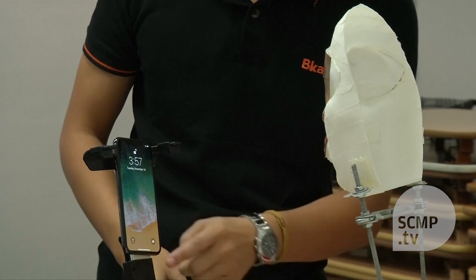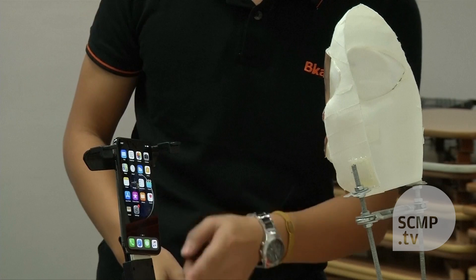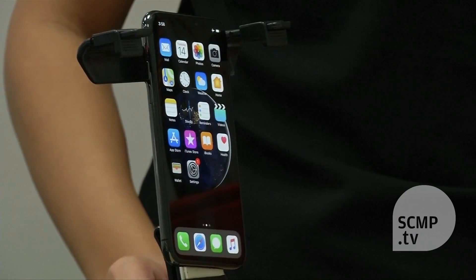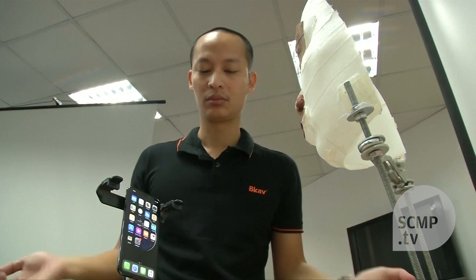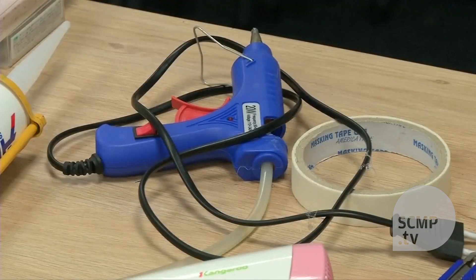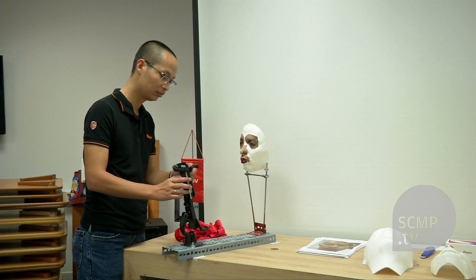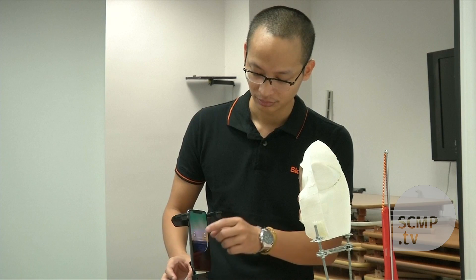The firm's vice president gave Reuters several demonstrations of how he could unlock the phone — first with his face and then with the mask. But he declined to register himself as a new user and do it from scratch, saying the handsets and masks need to be at very specific angles, a process that can take up to nine hours.